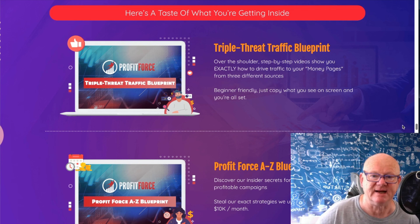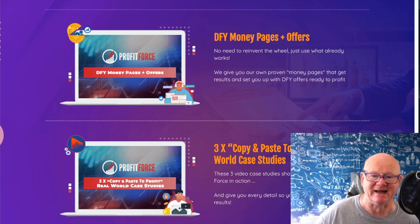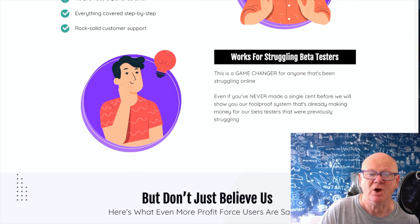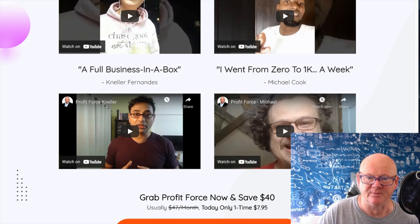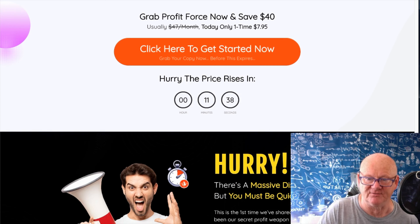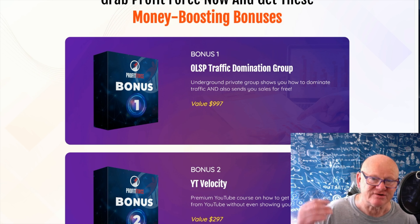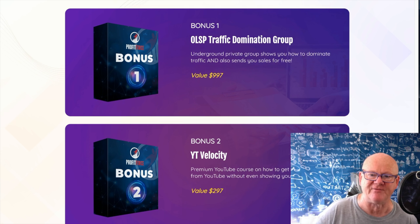Here's a taste of what you're getting inside: the triple threat traffic, the Profit Force blueprint, set-and-forget automations, done-for-you money pages and offers, free copy-and-paste profits, real-world case studies, top resources, and insider extras - all in there. A lot of people love this course. They know it works. Look at this - it's going to force you to succeed. Someone went from zero to 1K a week - a full business in a box. You're getting it for a very low introductory price.